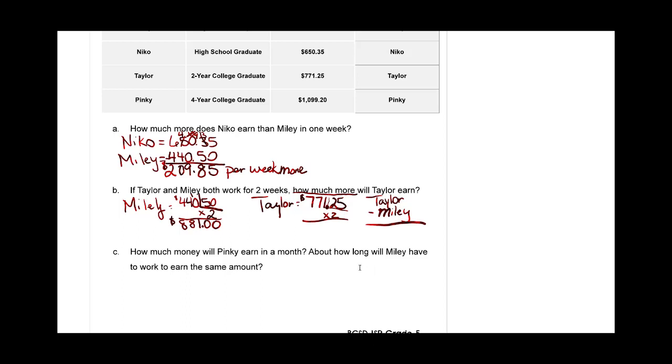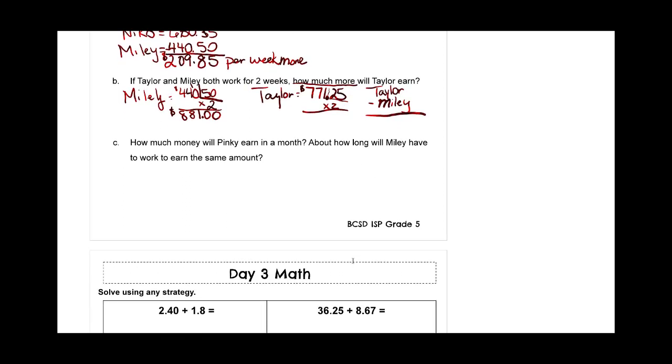Now let's move down to part C. How much money will Pinky earn in a month, and about how long will Miley have to work to earn the same amount? For how much money Pinky earns in a month, I'm going to say a month equals four weeks — I'm going to use a tape diagram to show the four weeks and fill in the amount Pinky earns each week into the tape diagram so that I can visualize it and then add them up.